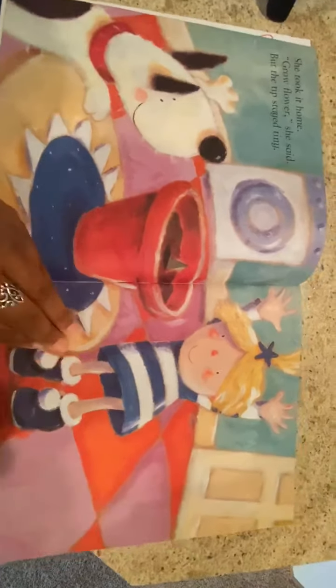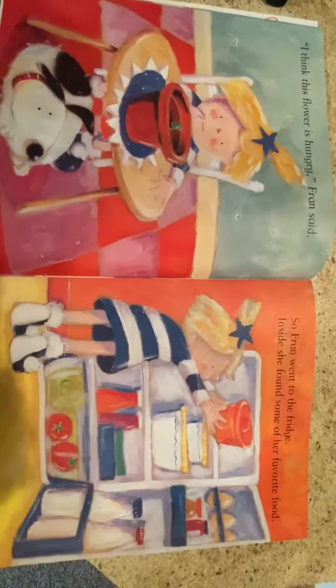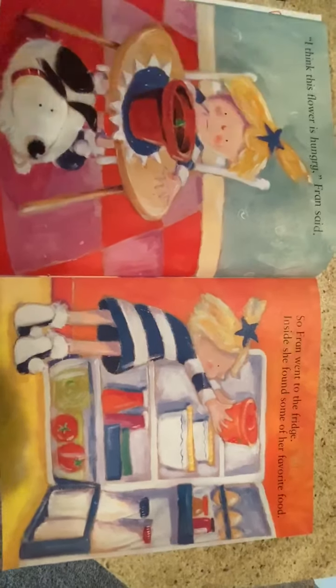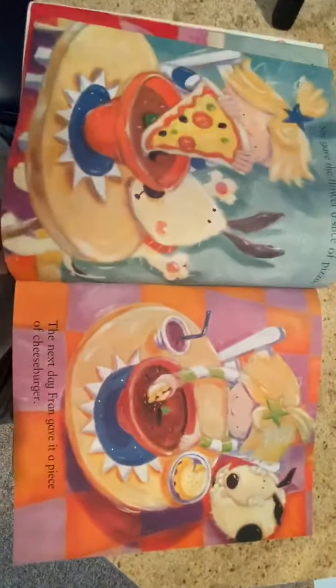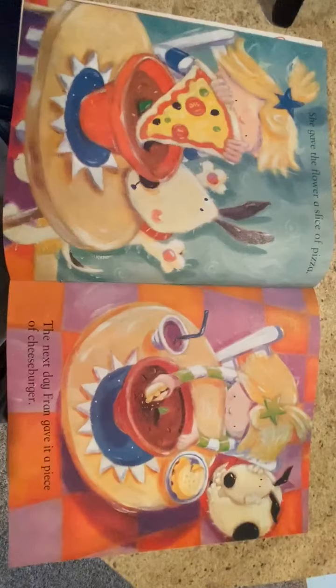One day, Fran found a flower pot filled with soil. Poking out of the top was a tiny green tip. I will grow this flower, Fran said to Fred. She took it home. Grow, flower, she said, but the tip stayed tiny.